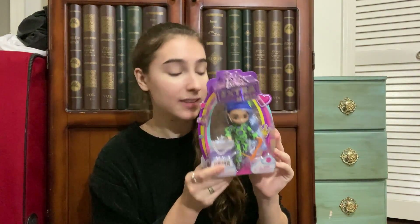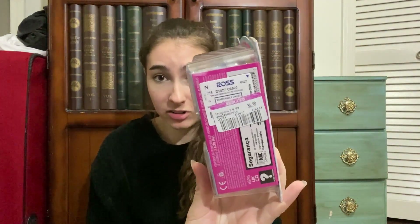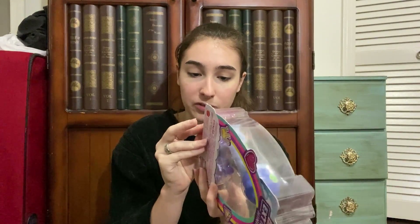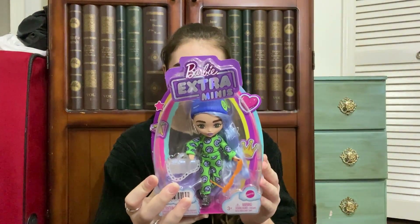The other doll I found at Ross is another Barbie Extra Mini — my favorite one I've found so far. She is so fun in this green jumpsuit with her little beanie and purple hair. She was originally $9.99 but had been reduced to $6.99, so I got her on sale. I'm going to take her out for a closer look, and I'm so excited to add her to my other two Barbie Extra Minis.